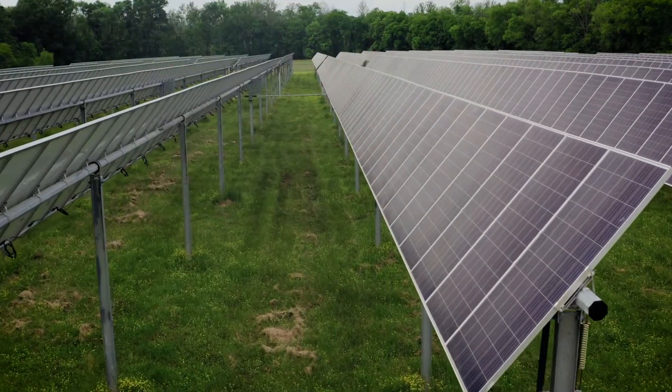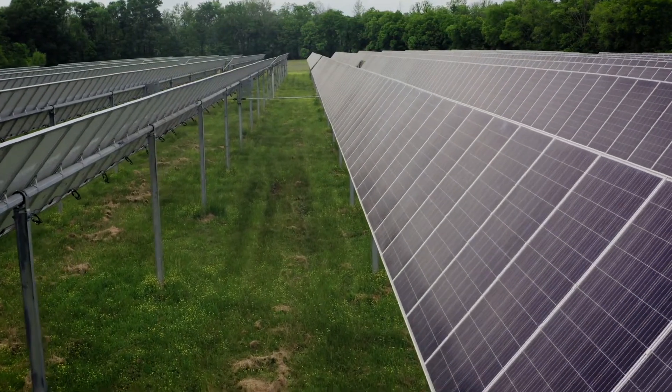John, our chief scientist, looked at how current solar panels are being made and thought it's expensive, it's energy-intensive, it's time-consuming — why can't we use the processes that we make food packaging with to make solar panels?